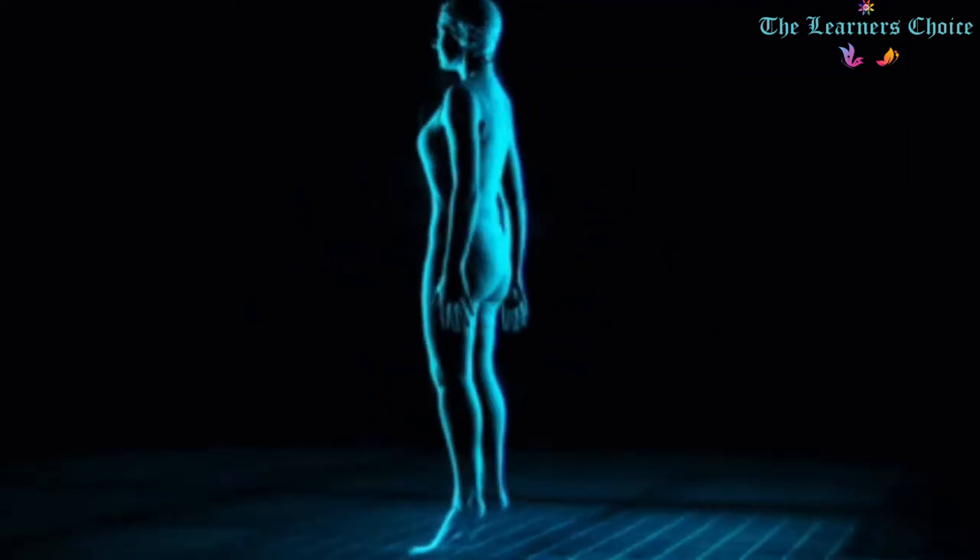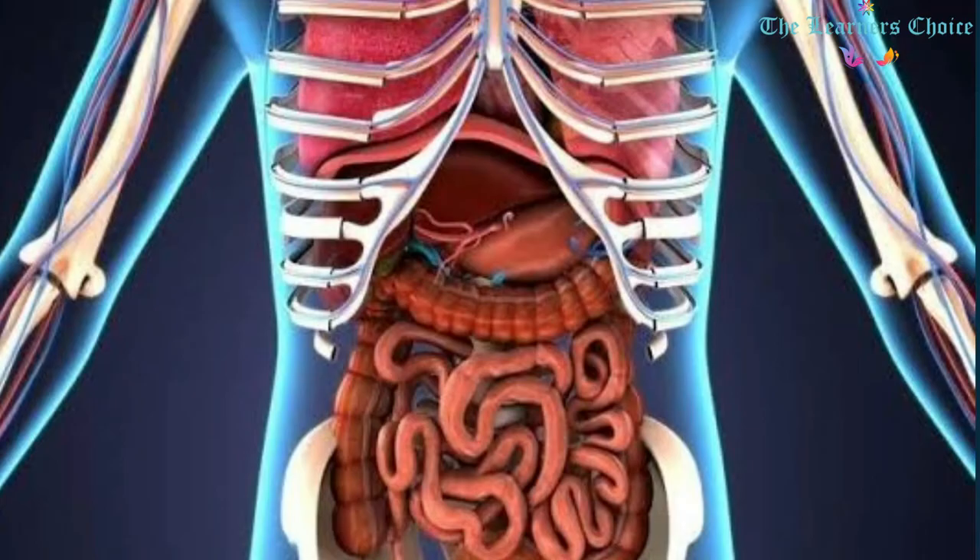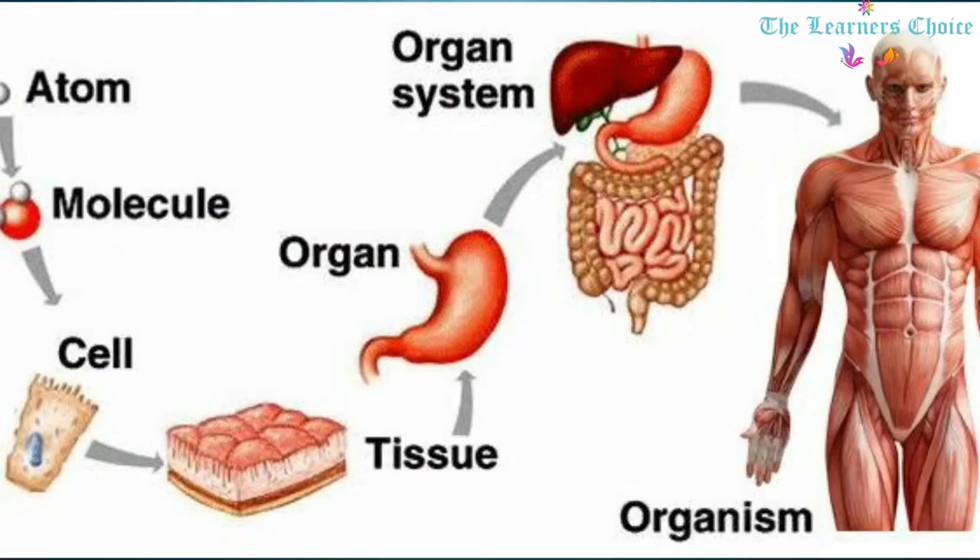Hello Learners. The human body is a single structure, but it is made up of several smaller structures of four major kinds: cells, tissues, organs, and systems.